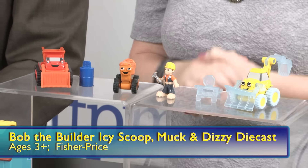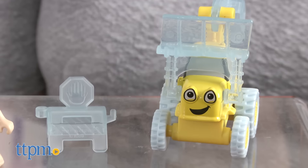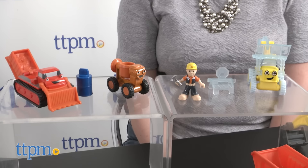So where are we going to start? We've got a bunch of die-cast vehicles up here from Fisher-Price. Obviously you can get more than just these three characters, but what we have to show you is Icy Scoop, Muck, and Dizzy. These are about $4.99 each for ages 3 and up.